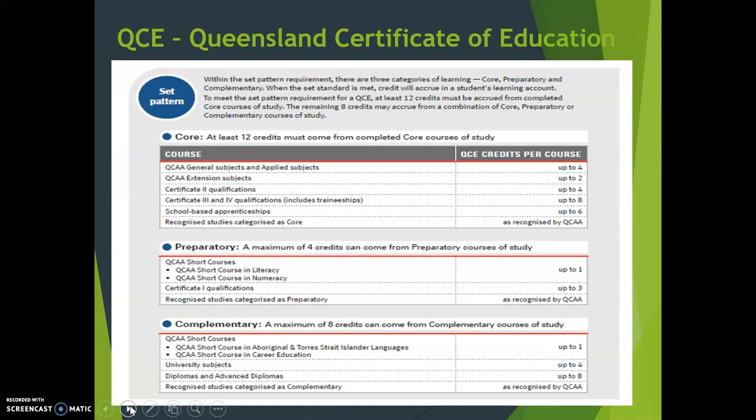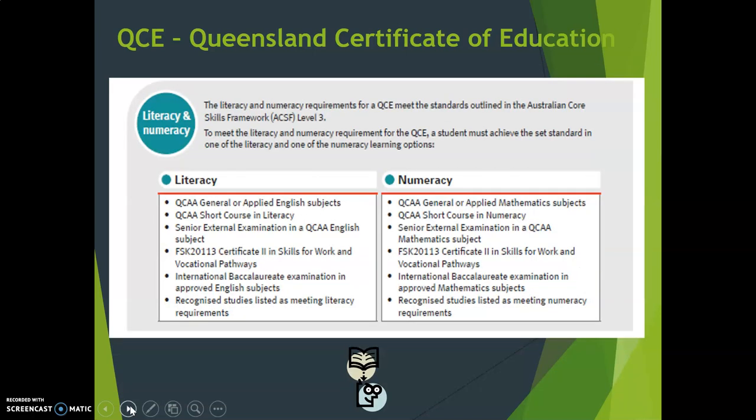It is based on you achieving 20 credits. That table there will show you exactly how many credits can be achieved from the various courses and subjects that you study, and how many units you study them for. You will be able to look at that in more detail later, and I'm also able to help you understand that table if you're not sure. To meet your literacy and numeracy requirements, passing Maths and English is the best way. The Certificate 2 in Skills for Work and Vocational Pathways is also an option, and some of you may do recognised studies later on that are listed as meeting those literacy and numeracy requirements.